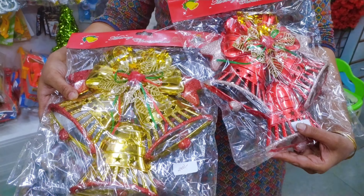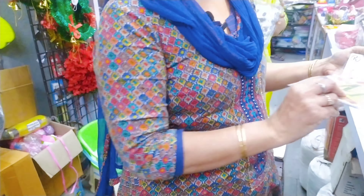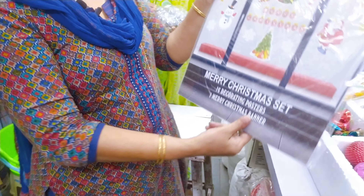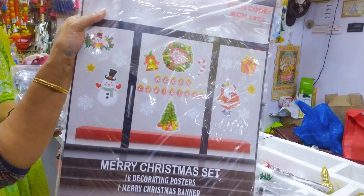You will get them in both colors — golden and red. You can hang them on your walls. This is a Merry Christmas banner, posters — each and every item is available. This is a poster set; you can decorate your walls.